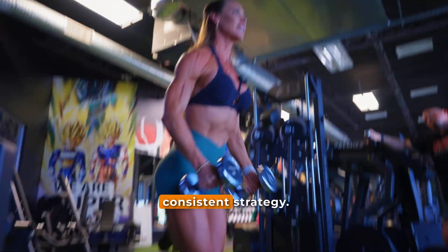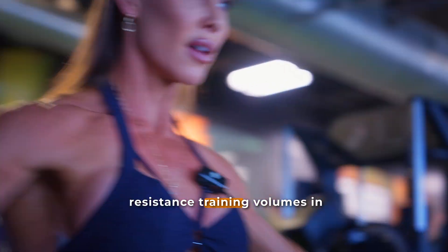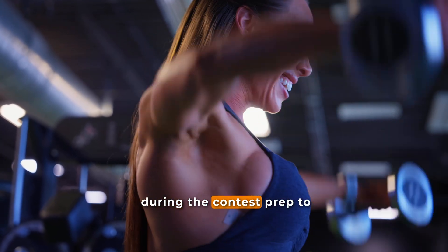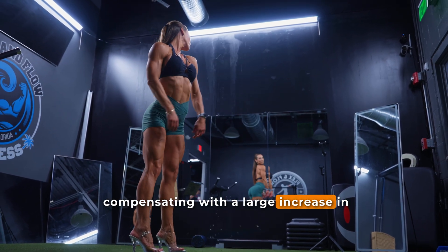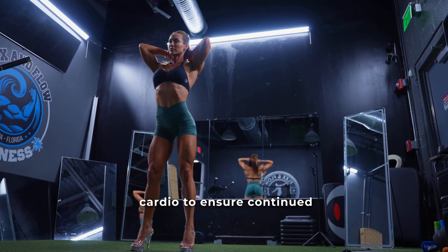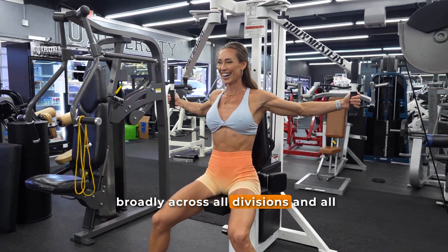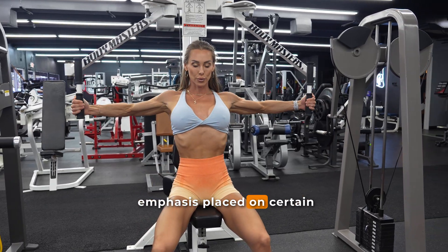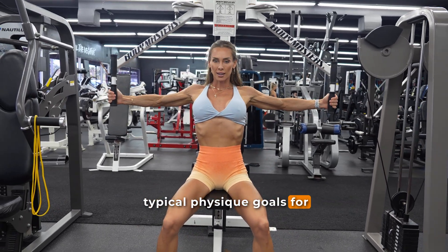This likely reflects differences not only in personal exercise preferences but also the judging criteria for the different divisions in bodybuilding. Altogether, the results highlight a consistent strategy: physique athletes tend to train with higher resistance training volumes in the off-season, then dial it back during contest prep to help reduce the risk of injury, compensating with a large increase in cardio to ensure continued fat loss. This applied broadly across all divisions and muscle groups, though the relative emphasis on certain muscles and exercises reflected the typical physique goals for men and women.